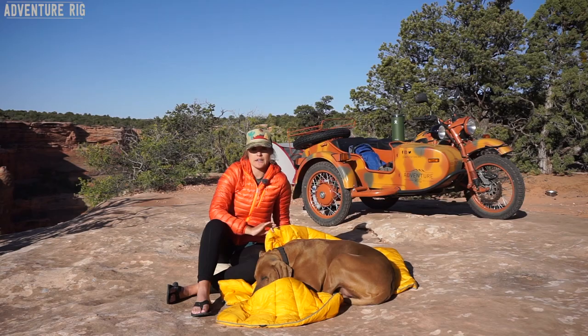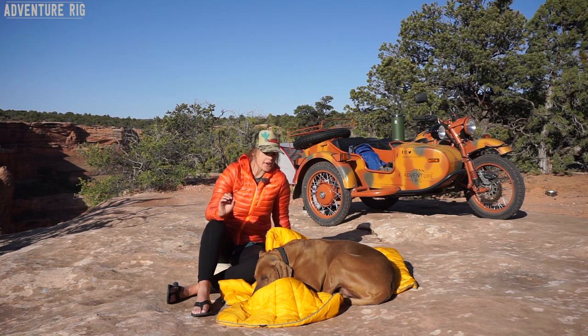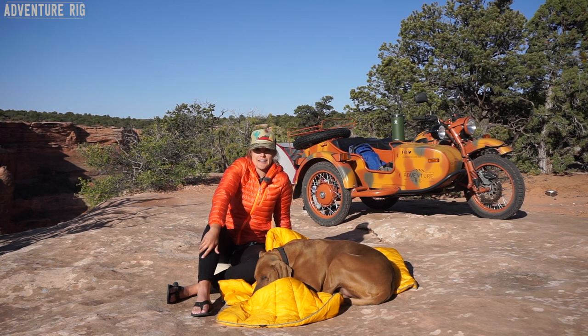The outer is a nylon 20D ripstop material and it also has a DWR coating, so that's going to help with moisture repellency. We've also noticed that dirt and dog hair really doesn't stick to it, which is really nice — it keeps it looking fresh and clean no matter the adventure you're on.